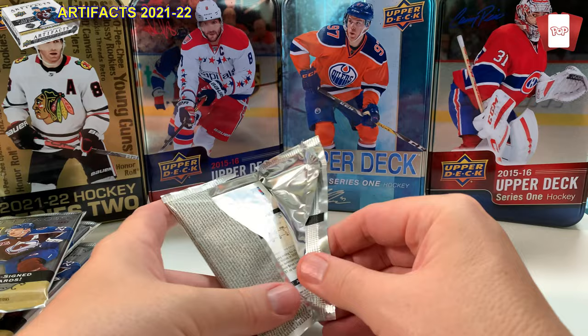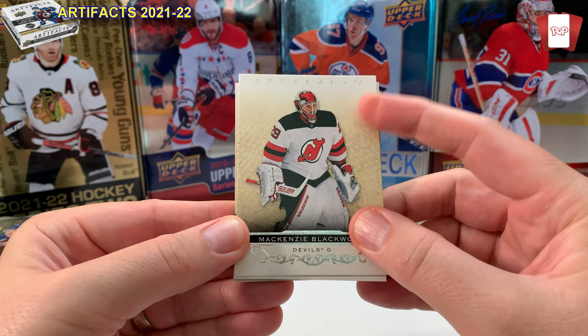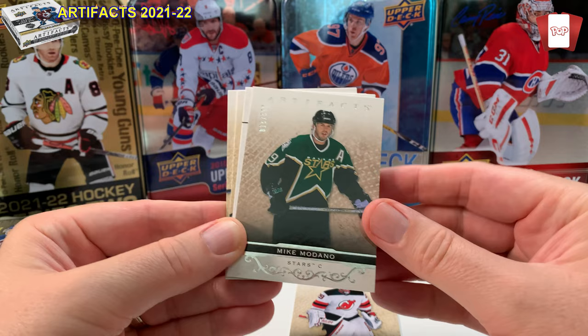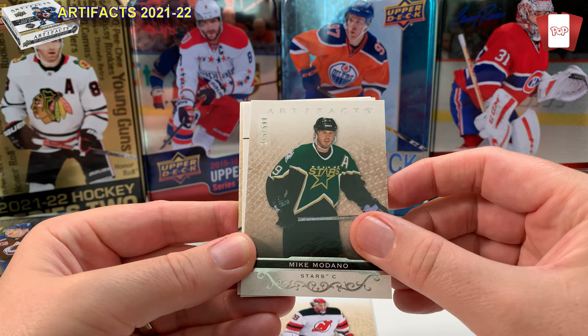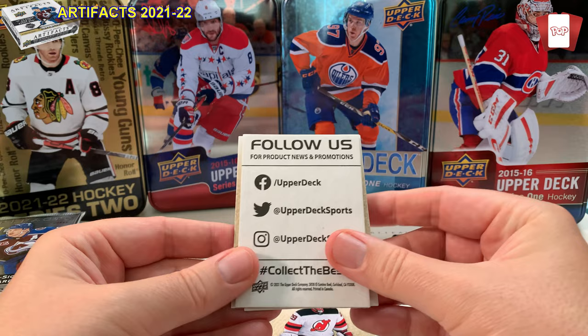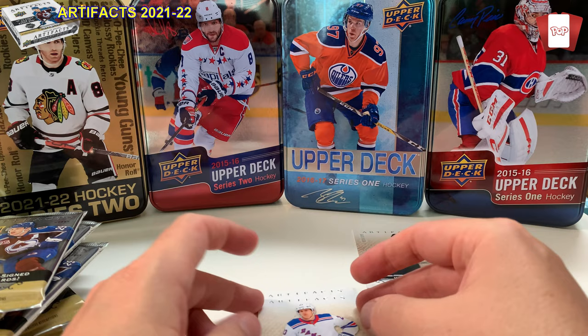I think it guarantees some hits. First pack — I really like the look of the Artifact base cards. This is McKenzie Blackwood, goalie. Pretty nice looking base card. Mike Modano — my first numbered card, number 15 out of 599. Probably one of the greatest, if not the greatest, American-born player of all time. A popular card to get. Also got a Drew Doughty — love his attitude — and Adam Fox.